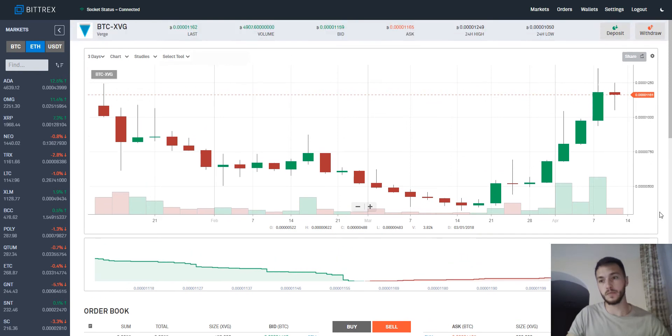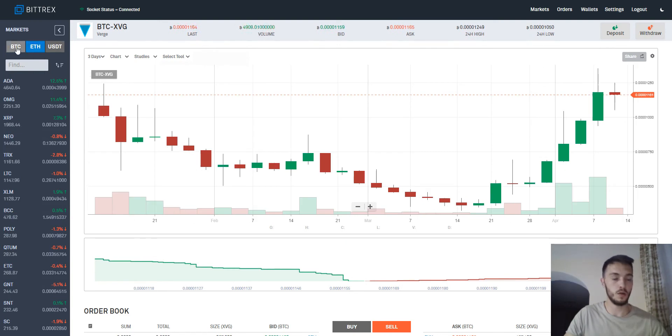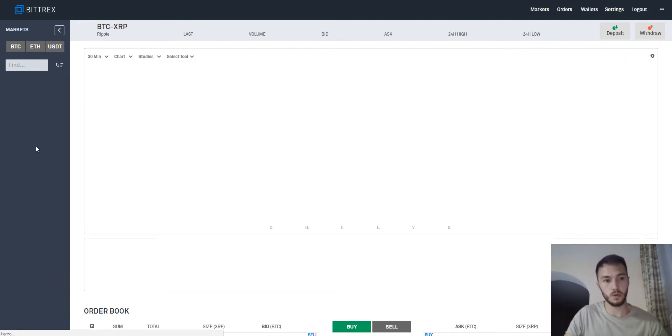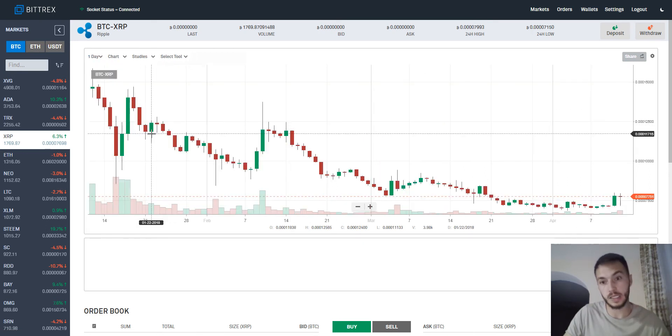What is new on this website? There is this short market sidebar, so I don't have to go to the main Bittrex page to access all markets — I have it on my left side. I can also hide this panel. I can switch between Bitcoin, Ethereum, or Tether markets. For example, in Bitcoin markets, I can quickly switch to Ripple to buy, sell, or trade Ripple. I can also change the time period on my charts — for example, to one day if I am a trader.